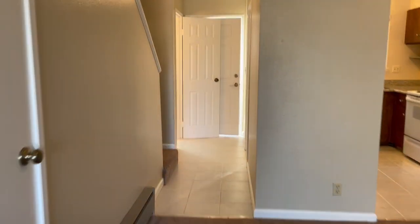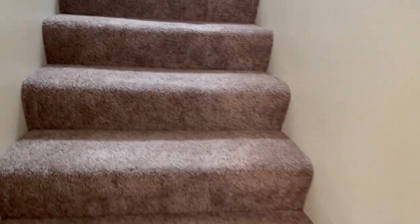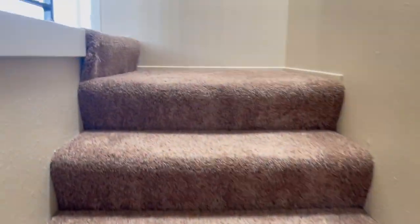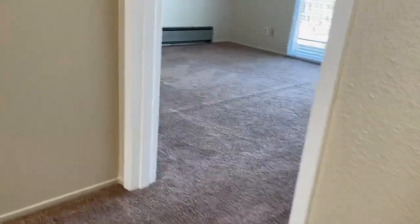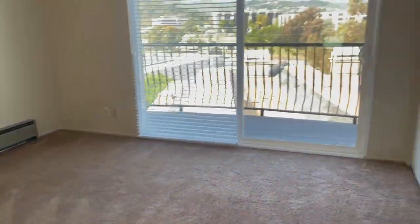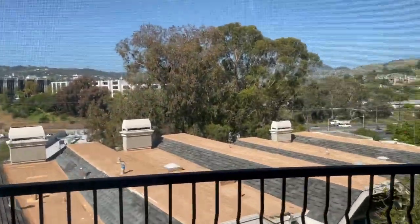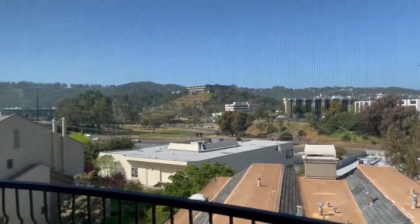Upstairs there are two bedrooms and a full bath, as well as a closet with a washer and dryer. The first bedroom is right at the top of the landing to your right, with better views of the hills and Mount Tam.